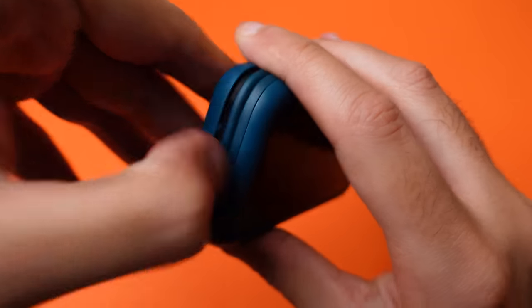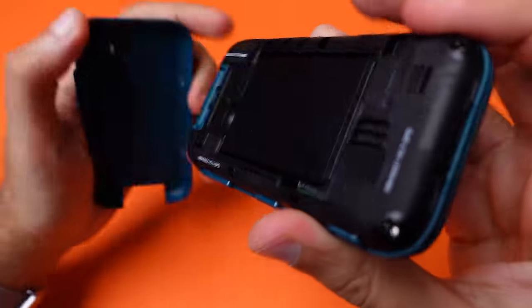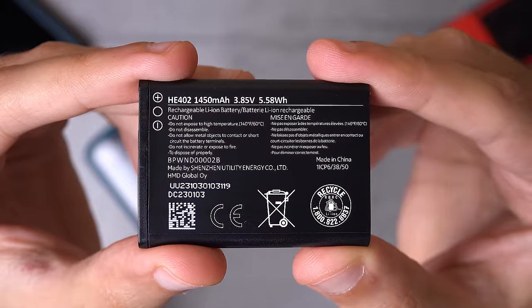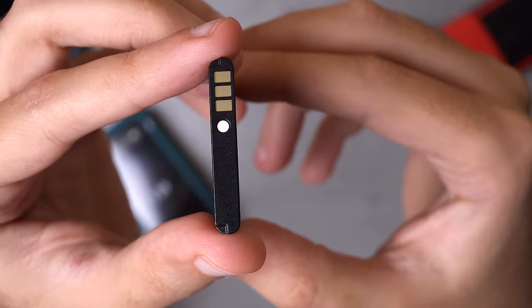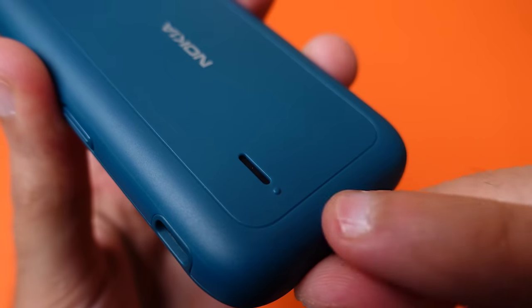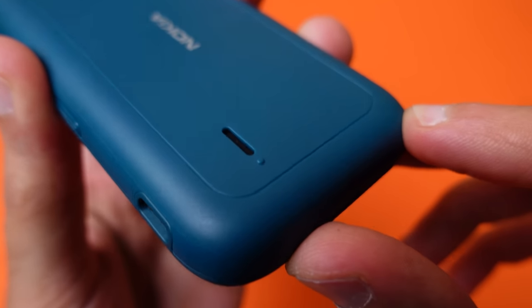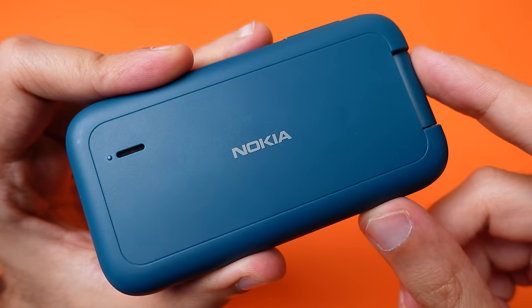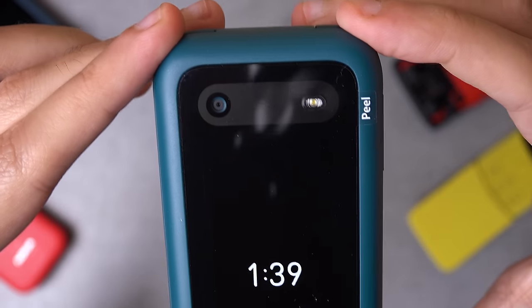To access the removable battery you'll need to have the flip closed and you can easily open it using the slight indentation at the bottom. Once opened you can access the 1450 milliamp battery, a single SIM slot, and a microSD slot to expand the memory. There's also a single rear-firing speaker on the back panel. The whole phone is made out of polycarbonate plastic, typical for this price point. Cheap and cheerful is how I'd describe it, and it does feel like it can take a drop or two without issues.